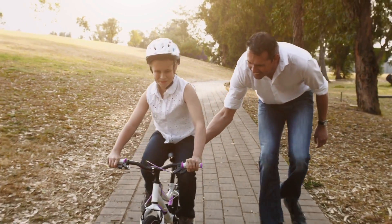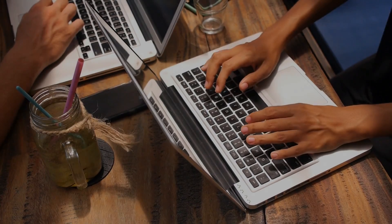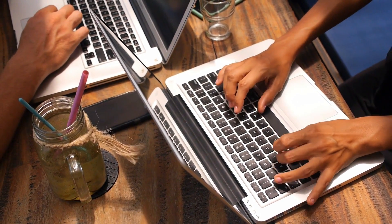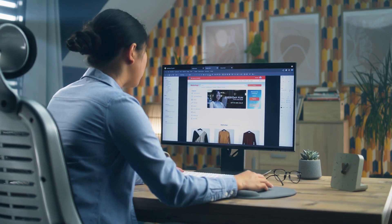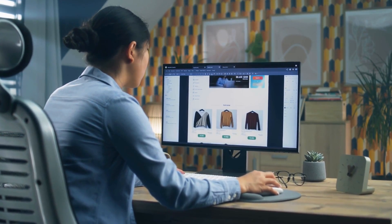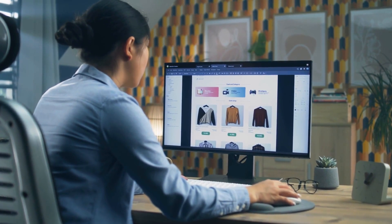We'll be there at every step of the way, making sure you remain upright and on course throughout the project. Are you ready to take on the ultimate challenge in web design? Look no further than the Web Design Workshop Challenge by Pixel Hayes Academy. In this one or two-part challenge, we'll take you through everything you need to know to create a stunning website that will captivate your audience and drive your business forward.